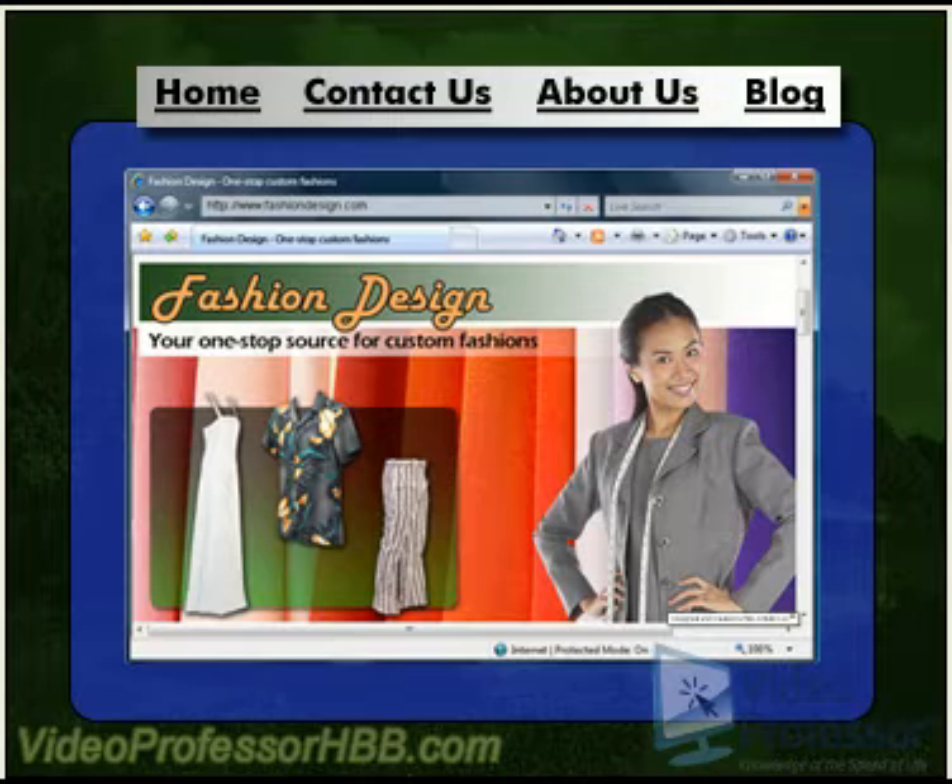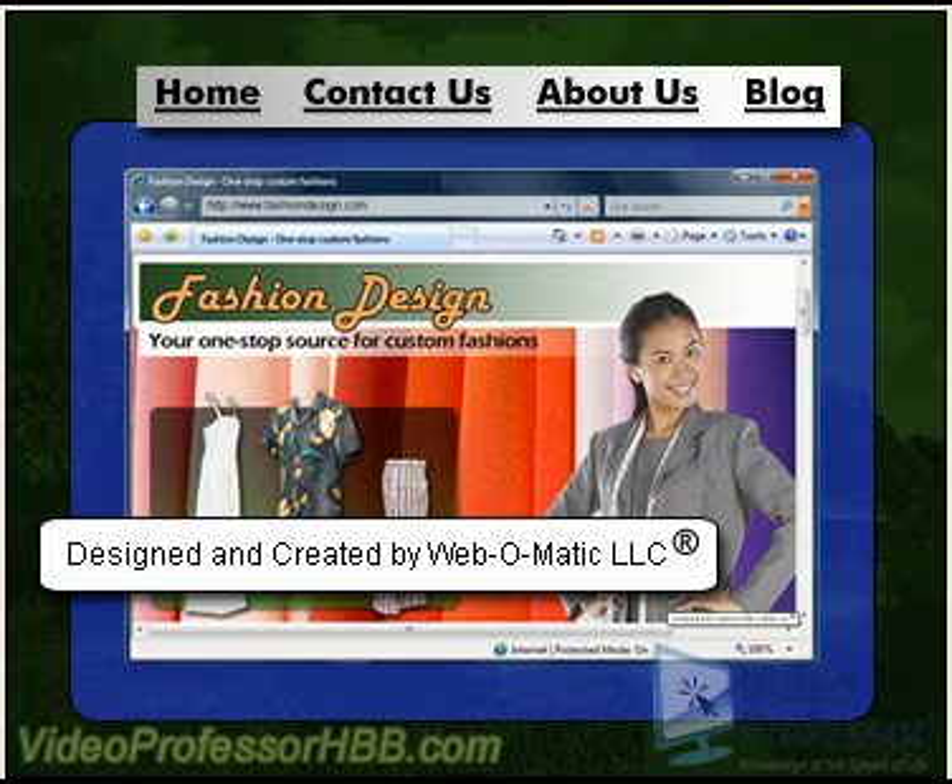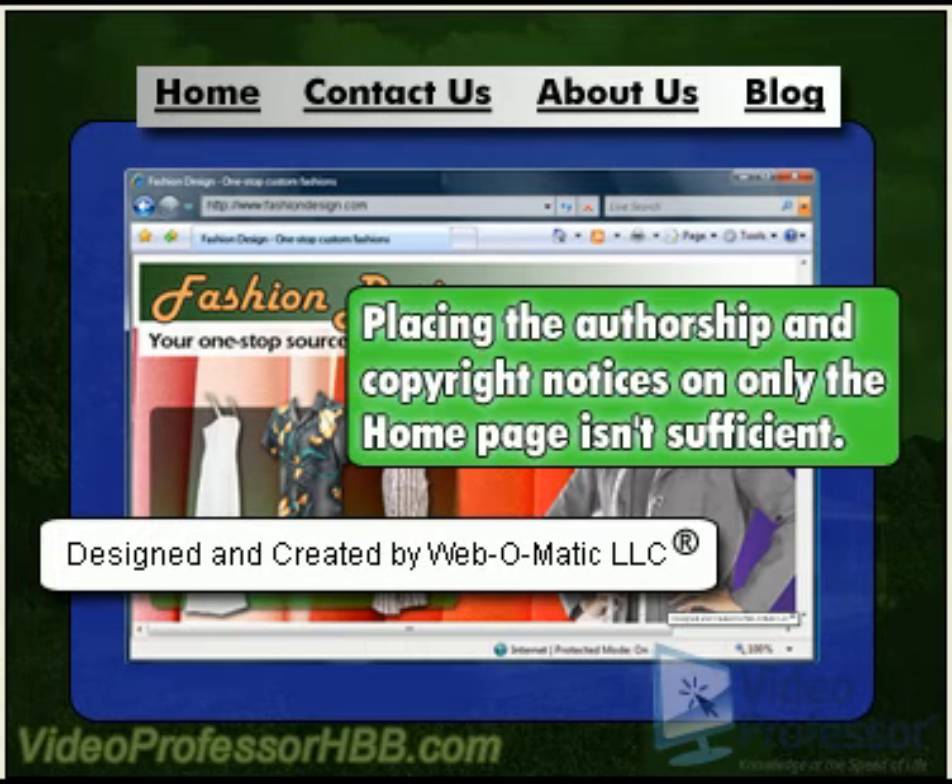Secondly, all the pages of our website should have navigation links providing links to at least our homepage. We may also want to include links to other important pages. Finally, every page should also include author credits and a copyright notice. Because users can enter the site by going directly to any page, placing the authorship and copyright notices on only the homepage isn't sufficient.